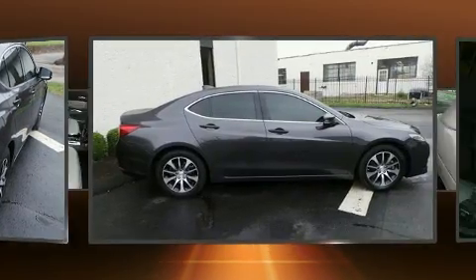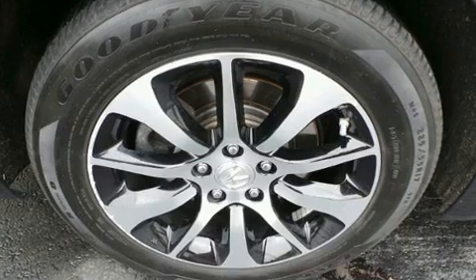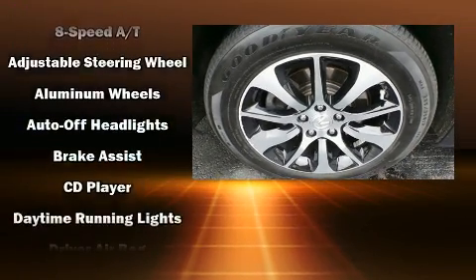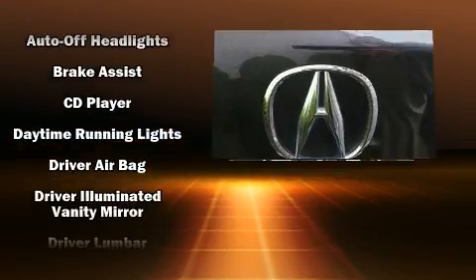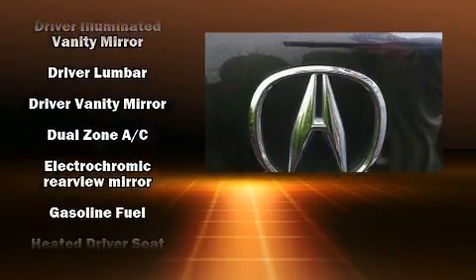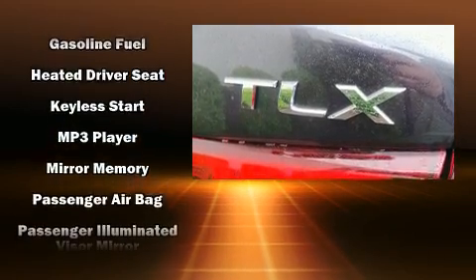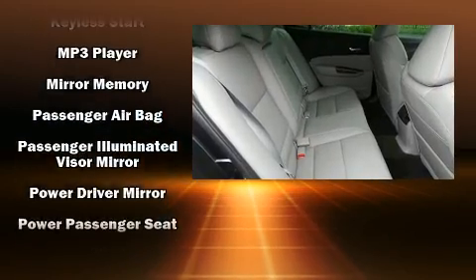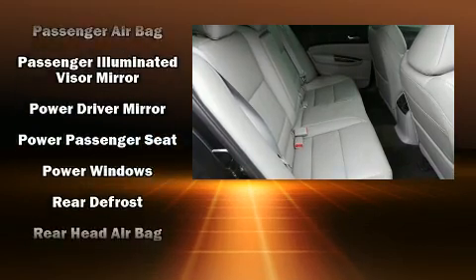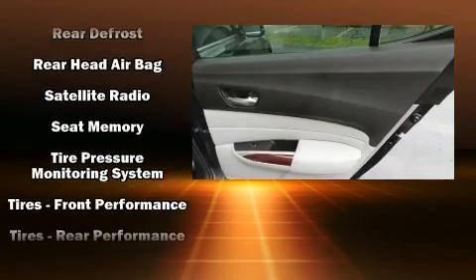Acura ensures the safety and security of its passengers with equipment such as dual front-impact airbags with occupant-sensing airbag, head curtain airbags, traction control, brake assist, anti-whiplash front head restraints, a security system, and four-wheel disc brakes with ABS. This car was designed with safety in mind, allowing you to drive with even greater assurance.